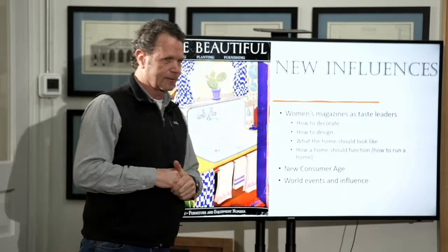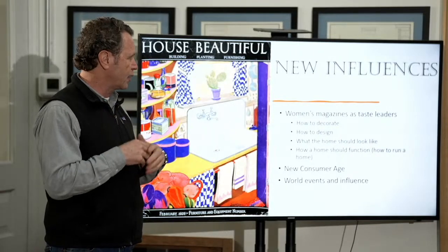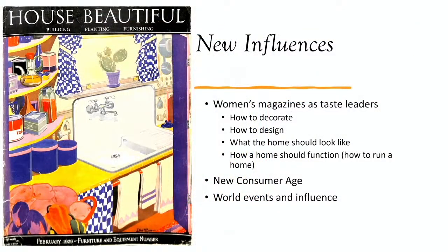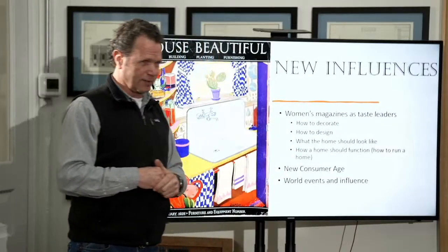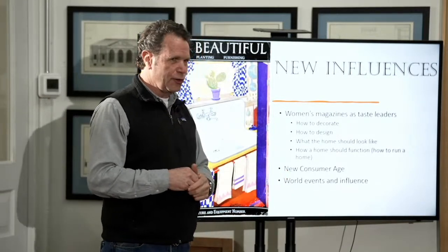One of them is certainly women's magazines. These start to appear as pulp paper and things are much easier to print, so magazines really grow in the late 1800s. House Beautiful starts in 1901. These articles are talking about how to design their house, how to live in their house, how to make a house work. They're also talking about function as the science of the home. We are entering a new consumer age.